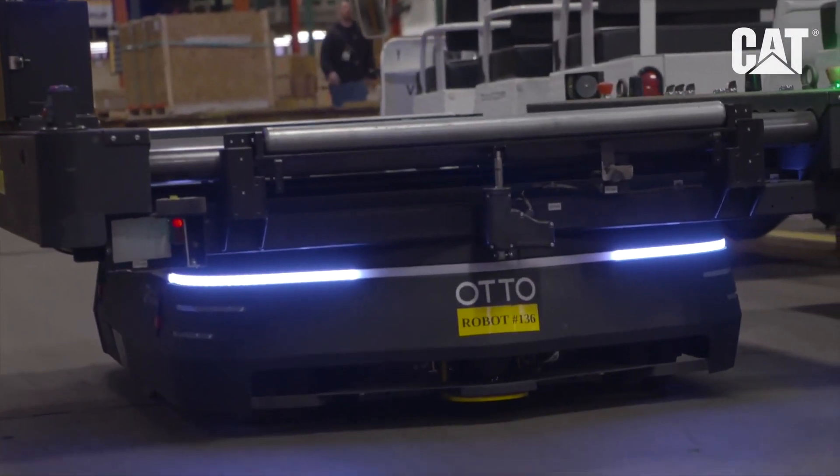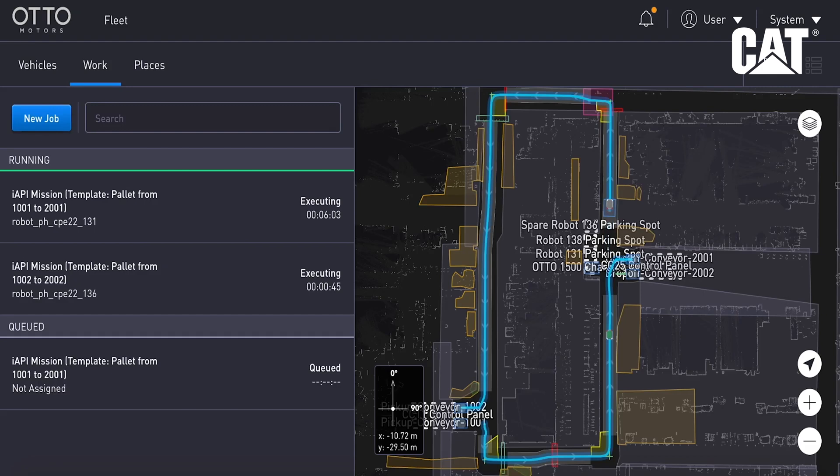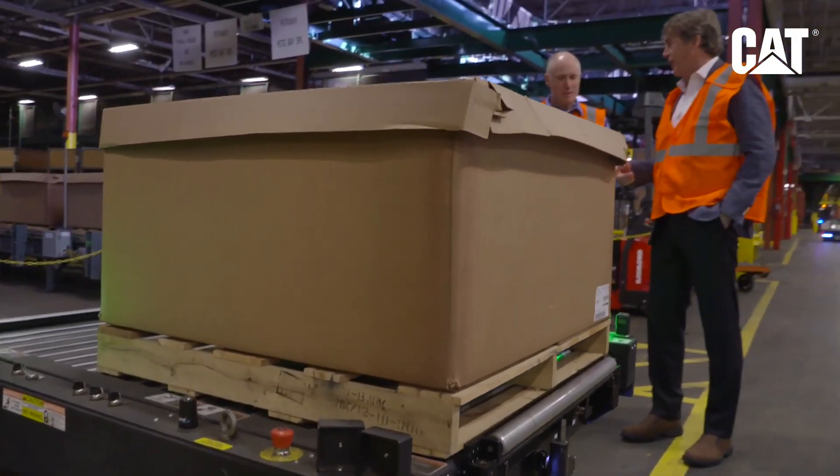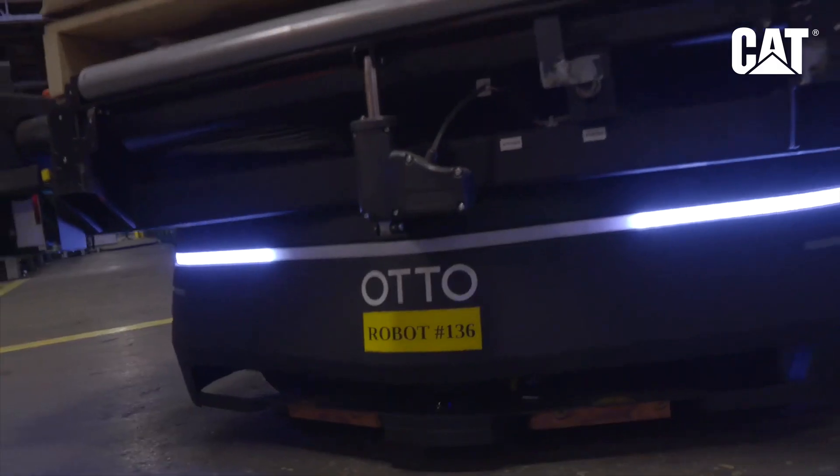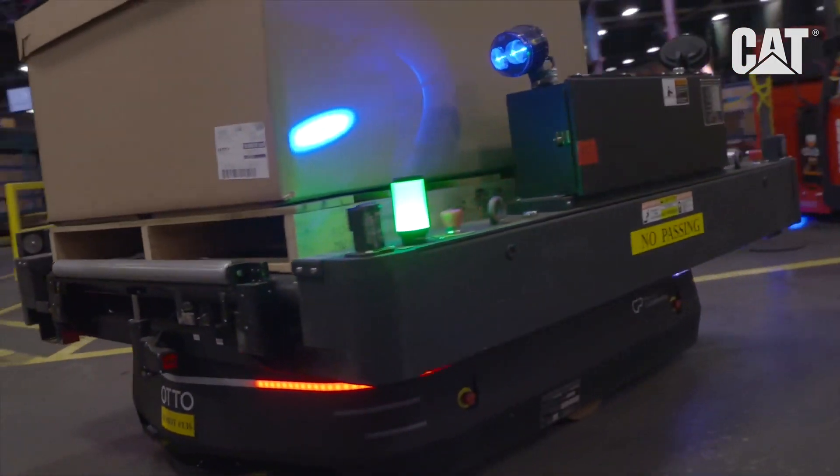What's exciting about this is it mimics technology that we see in some of our large autonomous vehicles, like a Caterpillar. And it avoids the risk from a safety perspective of somebody getting hurt or injured moving boxes around, because of the autonomy. It's great to see technology in action.